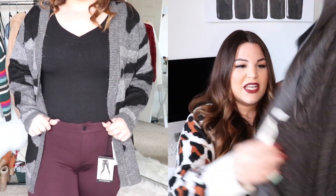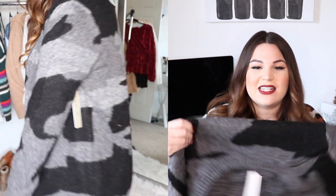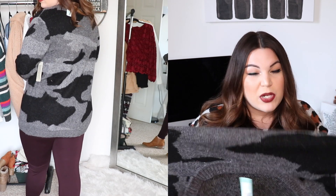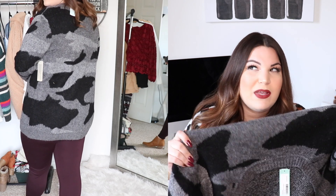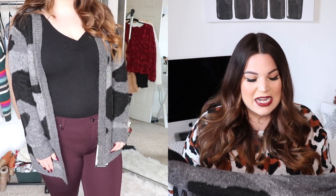I also received one more sweater. This one is again from the brand RD Style — the Mayana Open Cardigan in a size extra large — and it costs $78. The price tag on this one feels very high, but this is an open-knit cardigan and it is actually a camo print. It's like a super dark gray with black camo print — it's adorable! Same kind of material as the last one where it almost looks scratchy but was very comfortable on the body. It also has some stretch. I paired it with a black bodysuit and those purple pants and I thought that looked really cute.